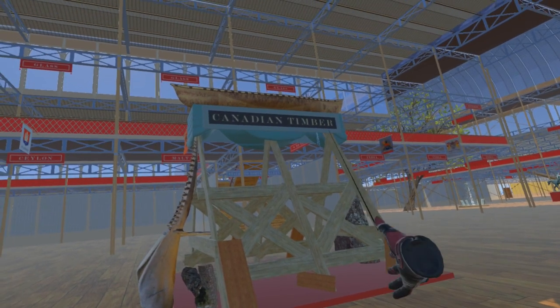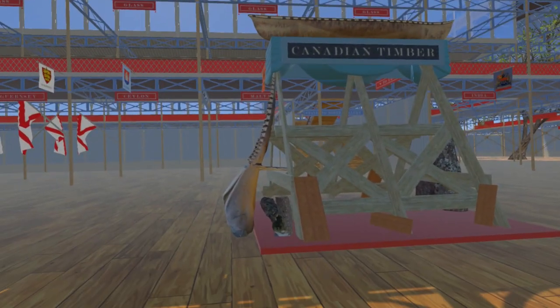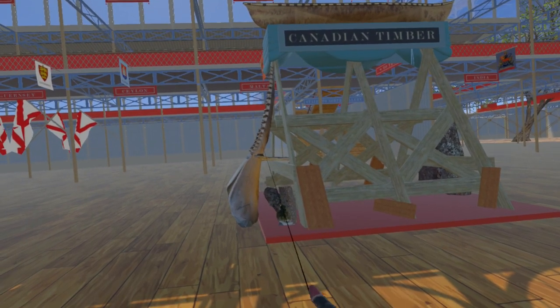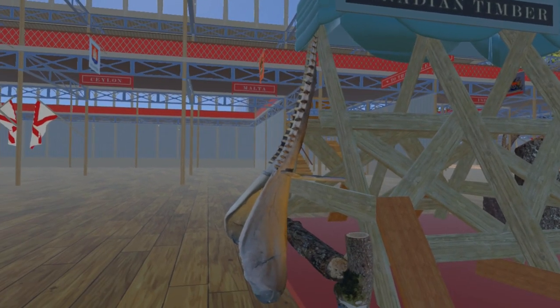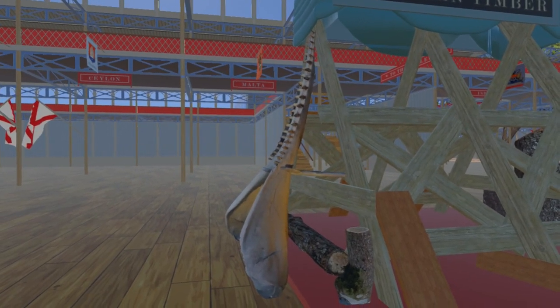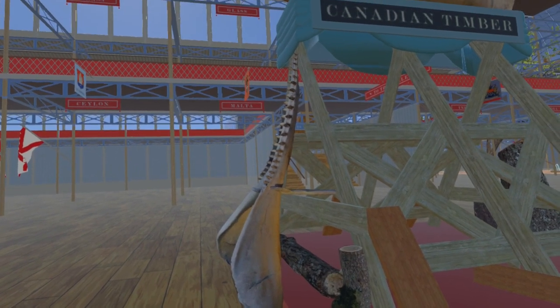On top of the Timber Trophy is one of two canoes in the Canadian section. Leaning against the west end of the Timber Trophy is the jaw of a sperm whale. This exhibit was not from Canada, but from Van Diemen's Land, now known as Tasmania. The jaw model used in the simulation is from the California Academy of Sciences in San Francisco.